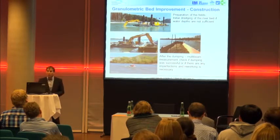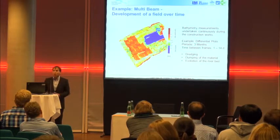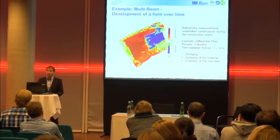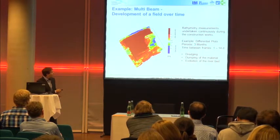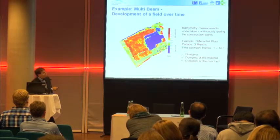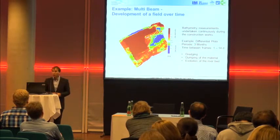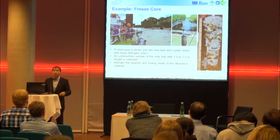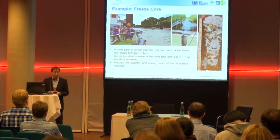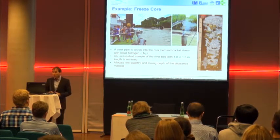Here are some pictures from the construction works which took place until summer this year. I want to show some examples of monitoring, starting with the multibeam bathymetry analysis which was very important. Here you can see differential plots over a period of three months — the dumping is in red, the dredging in blue, and then you can see material moves in and covers the granulometric bed improvement area. We also used freeze core probes, where a steel pipe is rammed into the river bed and cooled with liquid nitrogen so the material freezes to the tube and can be lifted out. With this method we could check where the material is and allocate the quantity and the mixing depth.